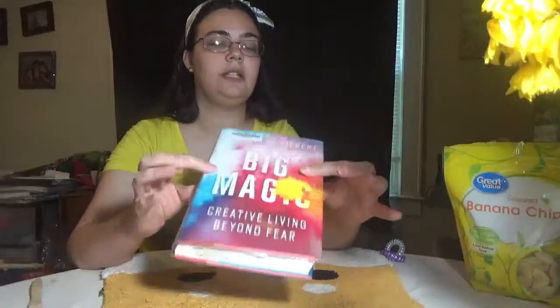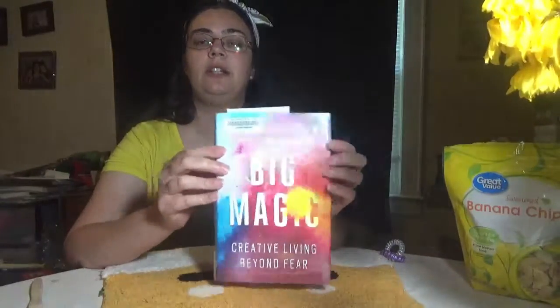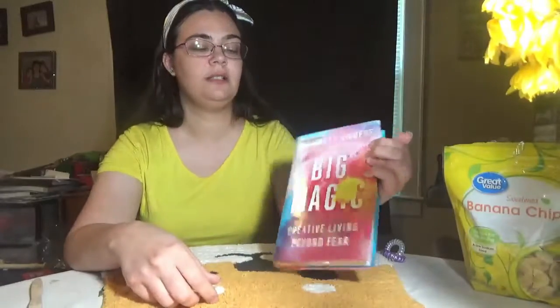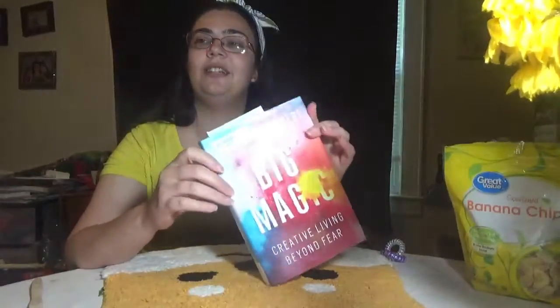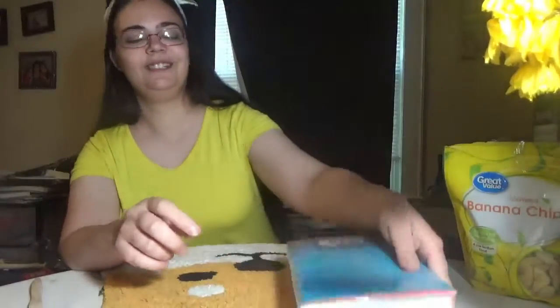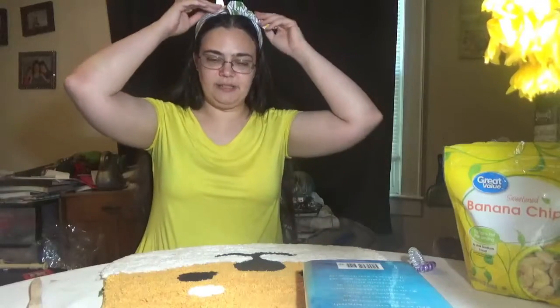This is the book I'm reading. I'm not done yet so I can't completely recommend it, but the beginning has been really great. It's all about creativity — creative living beyond fear. I would recommend it if you're creative at all, which the author says in the book everybody is, so it applies to you.